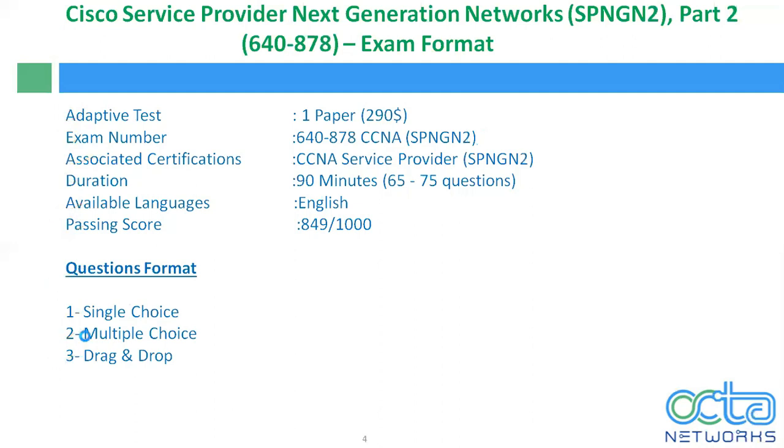Now let's talk about the SPNG N2 Part 2, exam number 640-878 exam format. It is also an adaptive test, one paper at $90 cost. The associate certification is SPNG N2. Duration is 90 minutes, 65 to 75 questions. Available language is English, passing score is 849 out of 1000, and the question format is the same as SPNG N1.